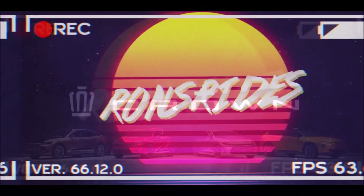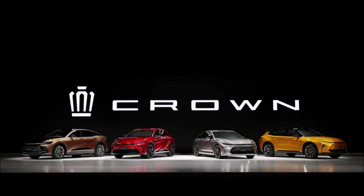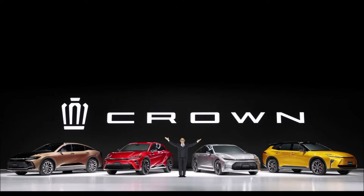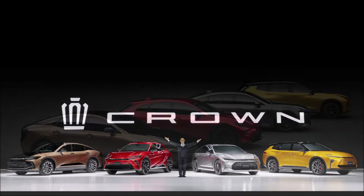What's good guys, welcome back to Ron's Rise News, welcome back to the channel and welcome back to another video where we get the new Toyota Crown series with four different body styles — yes, estate and SUVs, the crossover, and sedan.